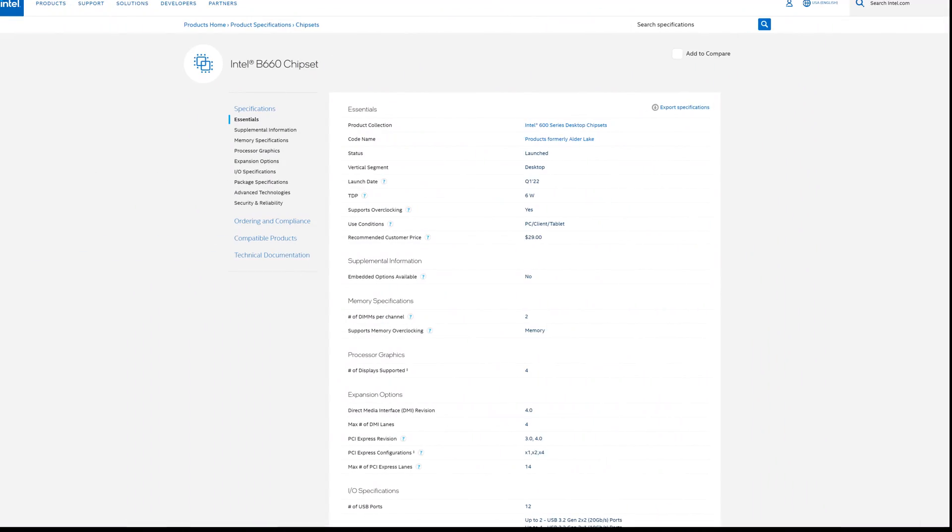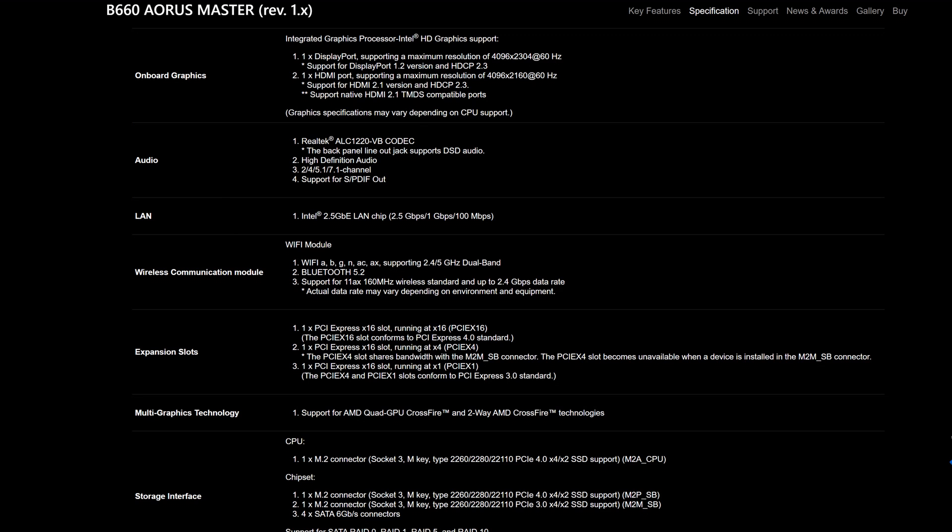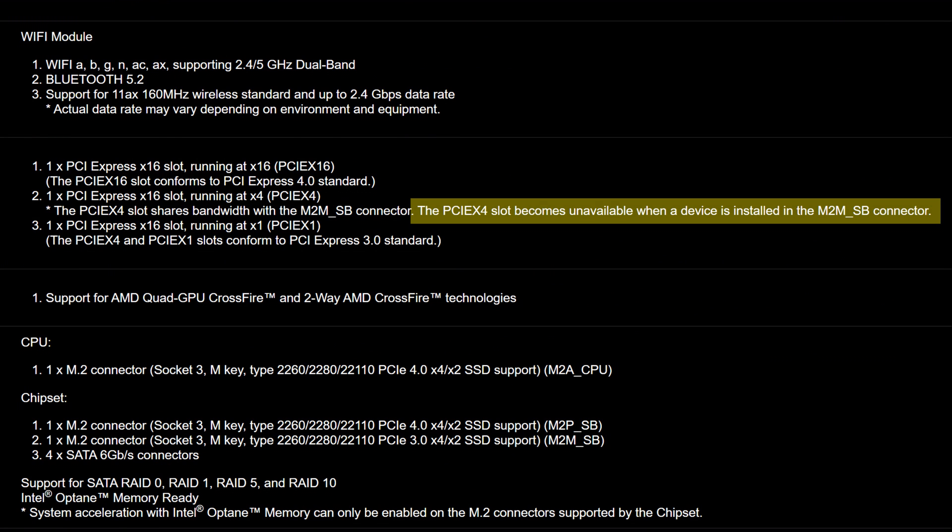One thing that may affect you is the PCIe lanes, because you are losing out on a lot — B660 is down to 14 compared to 28 on Z690. And some B660 motherboards already have warnings on their websites that certain PCIe slots may not work if there's another expansion card installed elsewhere on the board, so that's something to look out for.